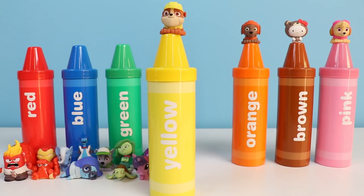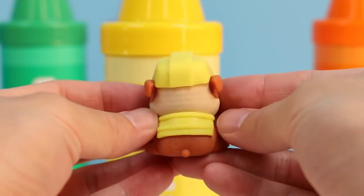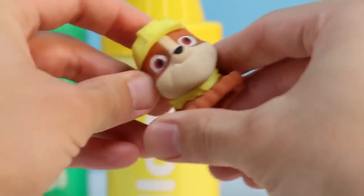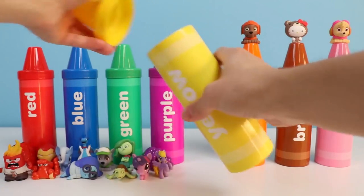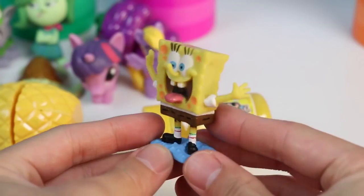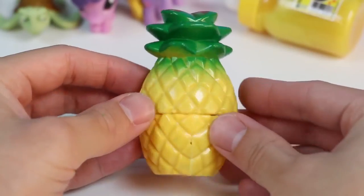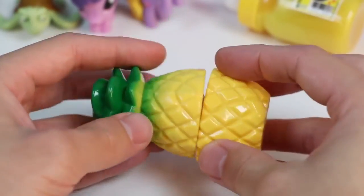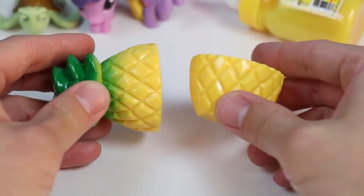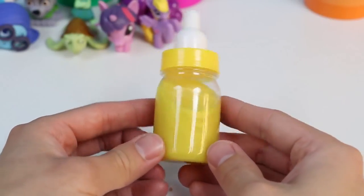Here's the color yellow! We got Rubble from Paw Patrol here, and Rubble is yellow! Let's see what's inside this yellow crayon! Who lives in a pineapple under the sea? SpongeBob SquarePants! And he is yellow! This pineapple isn't SpongeBob's house, but pineapples are yellow too — slice it up! And we got some more slime in the milk bottle, and this is a yellow slime!